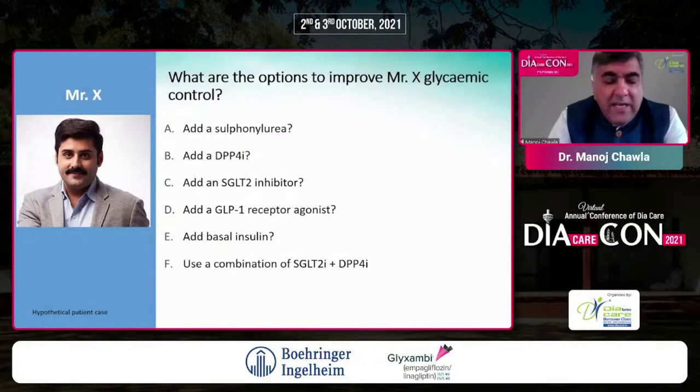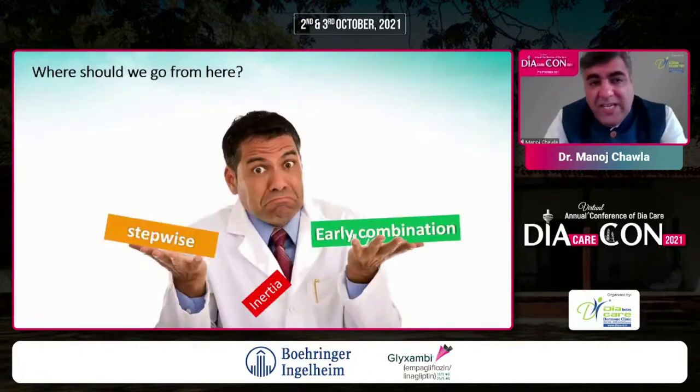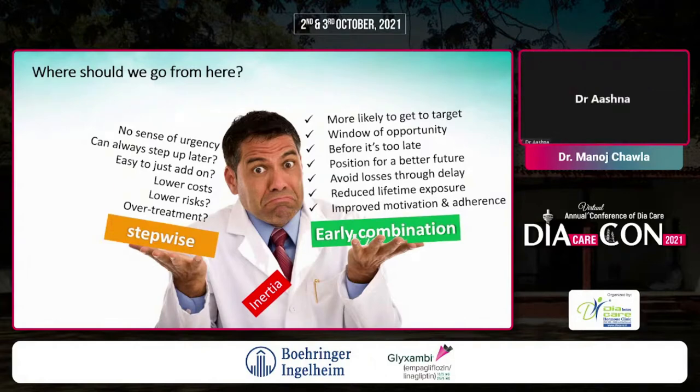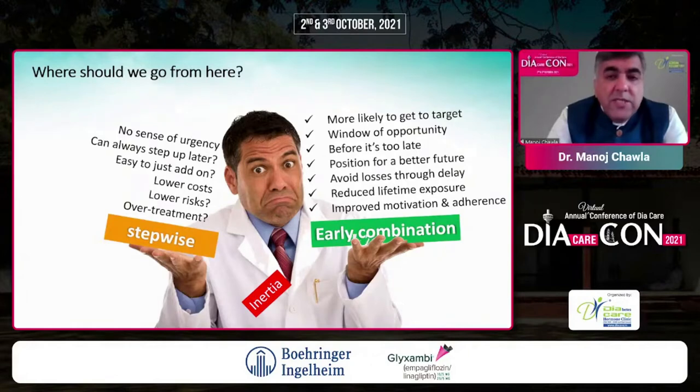What are the options to improve Mr. X's glycemic control? Do we take the conventional stepwise approach — introduce one drug and hope lifestyle changes suffice? He hasn't responded greatly to metformin. Shall we still go slow, or try to catch up by using early combination therapy? The case for early combination: more likely to reach target, a window of opportunity remains, avoids losses through delay, reduces lifetime exposure, and improves motivation and adherence through fixed dose combinations.